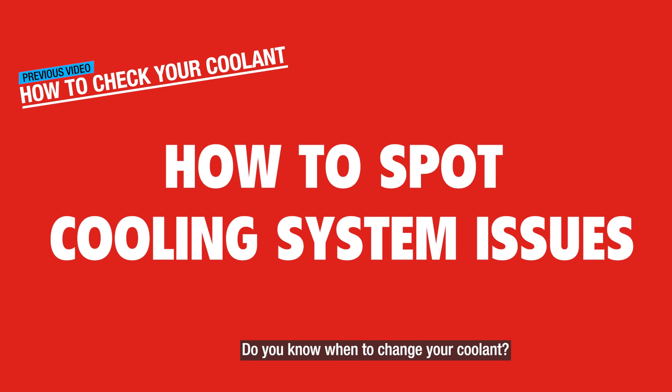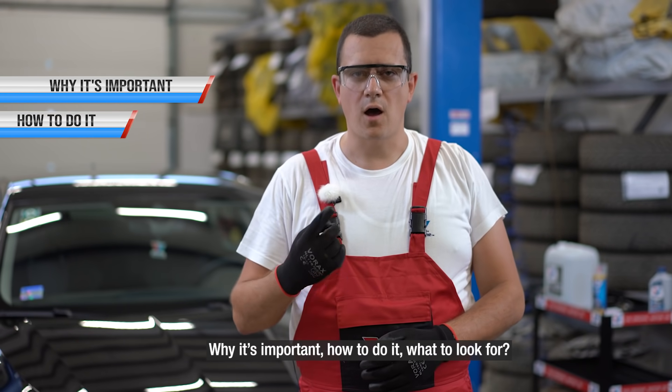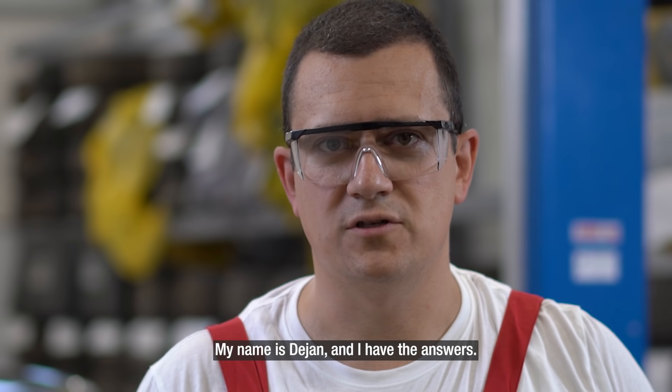Do you know when to change your coolant? Why it's important? How to do it? What to look for? My name is Dayan and I have the answers.